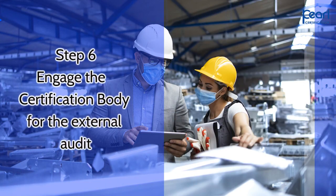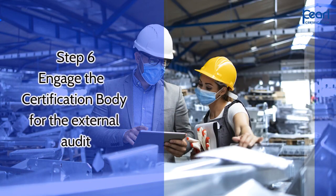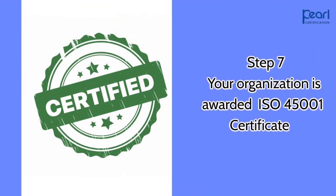Step 6 is to engage the certification body for the external audit. Step 7: your organization is awarded the ISO 45001 certificate.